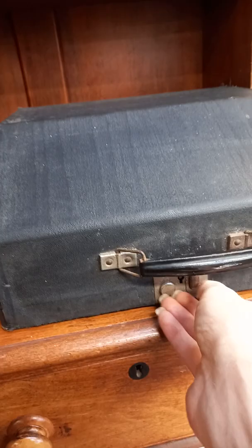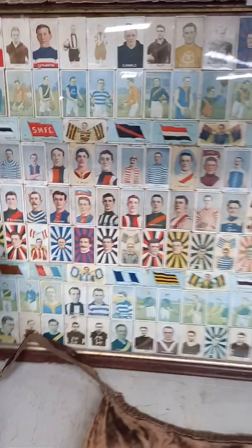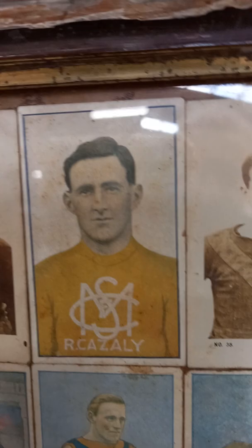Old reel to reel. Old typewriter — which does open up. It's an old Mercedes one I think. She's pretty cool, the old Merc typewriter. Great collection of footy cigarette cards, all framed up. Pretty cool. Roy Cazalay. That's some great stuff.